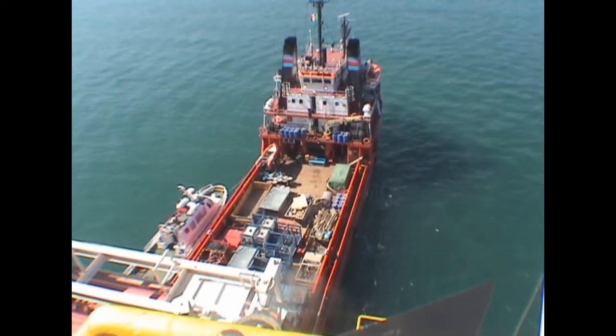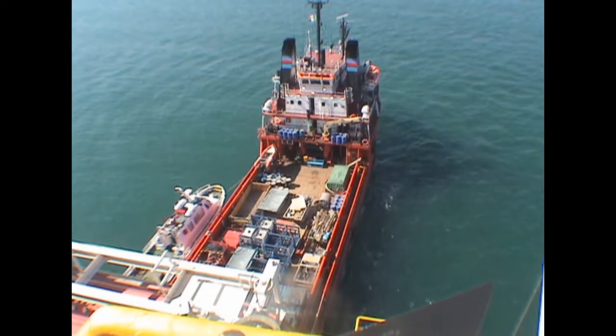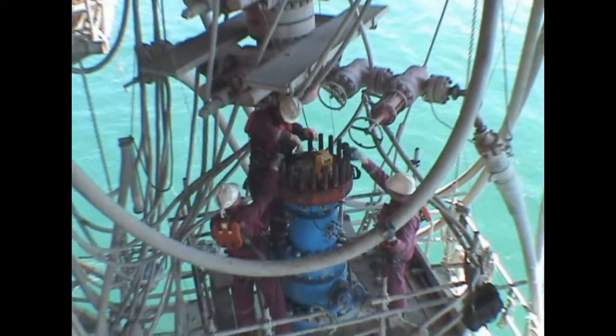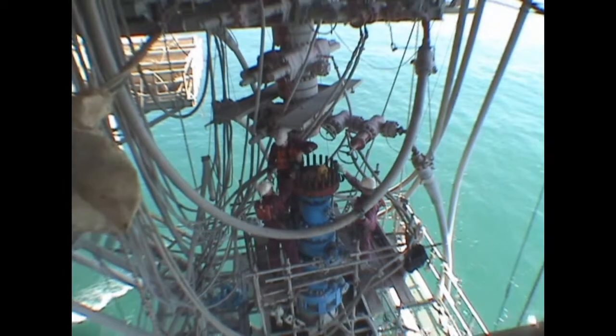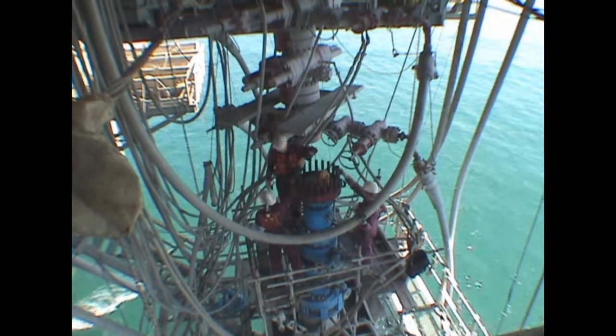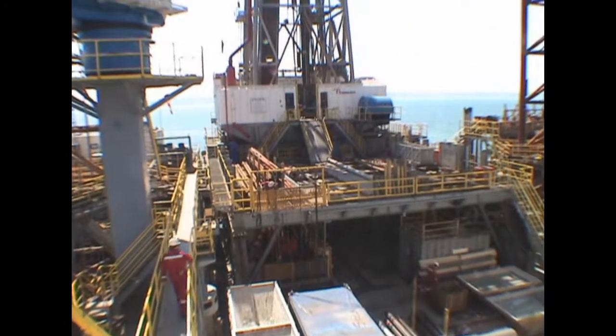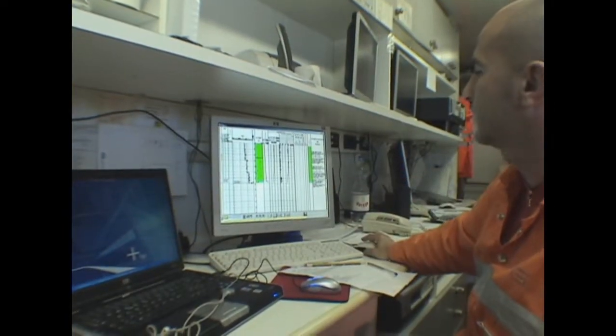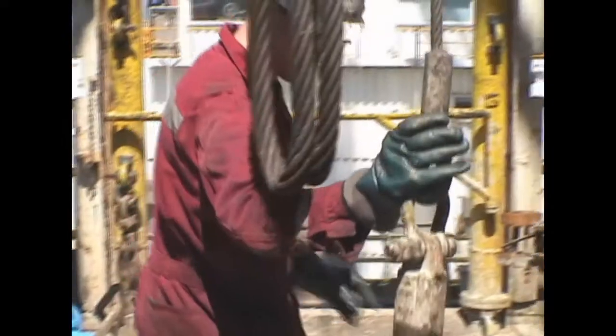The supply vessel is here to deliver equipment. Below decks, the rig crew are working on the wellhead and blowout preventers. Safety is the topmost priority. The data coming through confirms the discovery of a major oil field.